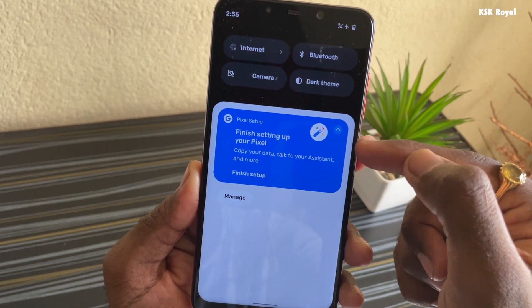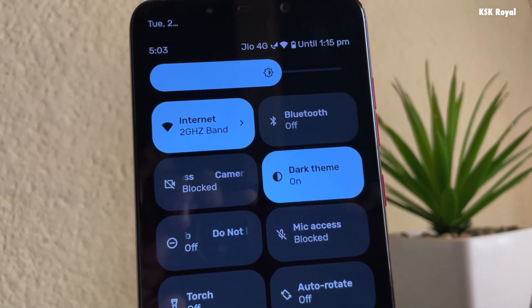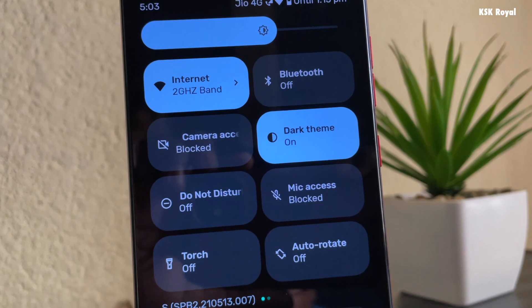Swiping down one more time takes you to the all-new redesigned system controls. You can see there is a new brightness slider and each toggle looks completely different from Android 11.